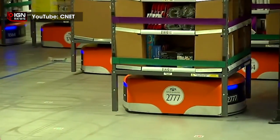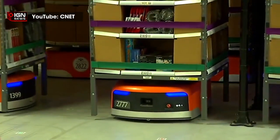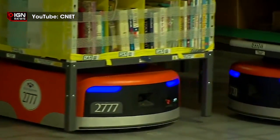Robostow, one of the world's largest robotic arms, also assists in the Amazon warehouses, capable of moving huge amounts of inventory at a time.